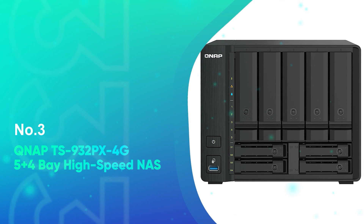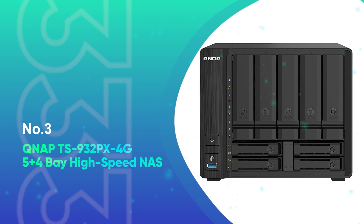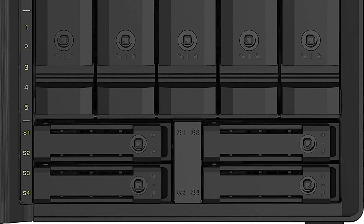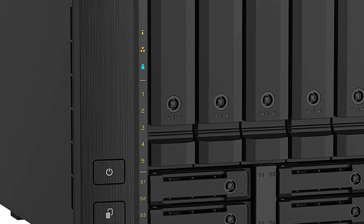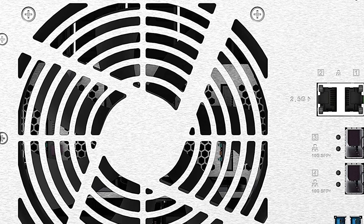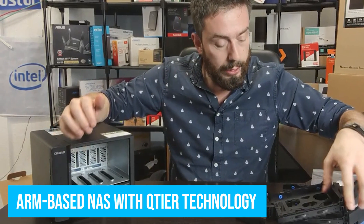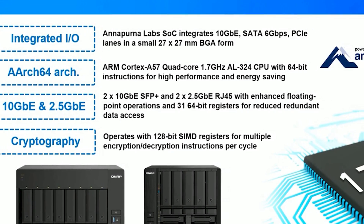Number 3: QNAP TS932PX 4G 5-Plus 4-Bay High Speed NAS. We listed the TSX-53D as the best QNAP NAS device because it will serve most purposes. However, the QNAP TS932PX is different — it features an innovative build designed to serve specific purposes. It's QNAP's first ARM-based NAS with Q-Tier technology, which automatically optimizes storage usage using SATA drives and SSDs.